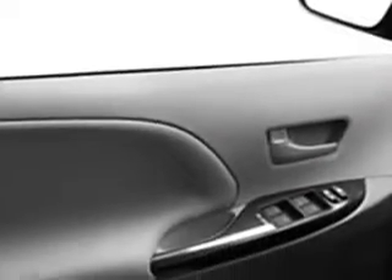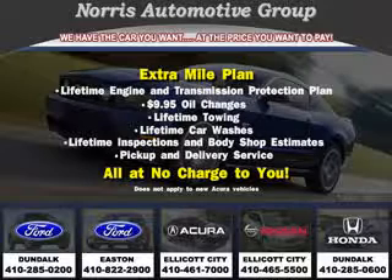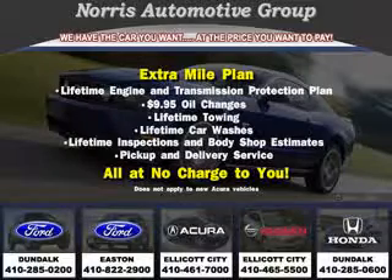Get where you need to go, enjoy the drive, and have peace of mind in this 2011 Toyota Sienna. See us at Norris Ford of Dundalk today. Visit our website at norrisautogroup.com or call 410-285-0200 for more information on purchasing your vehicle.